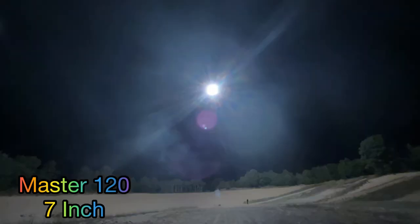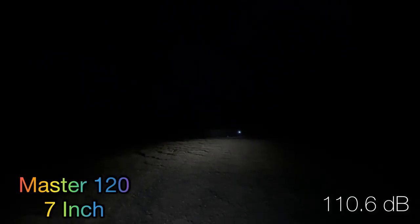Our last shell of the night — again a Master — is the red pearl and orange to chrysanthemum, the exact same shell. Nice. That one was 110.6 — a little bit higher, but it was the exact same shell, so you can see there's some variation in them.